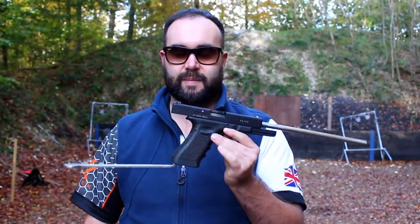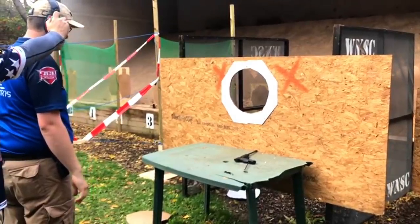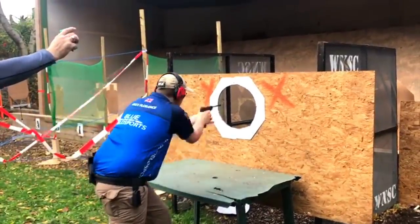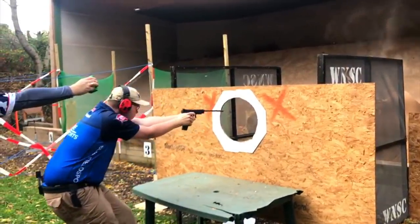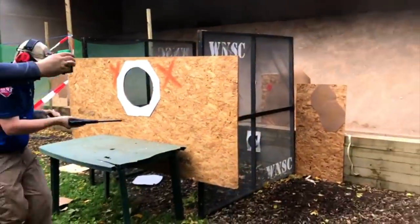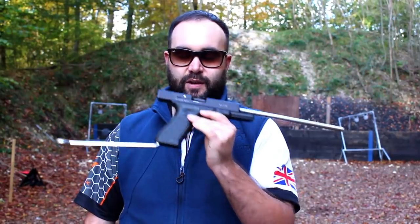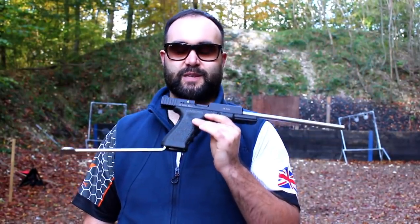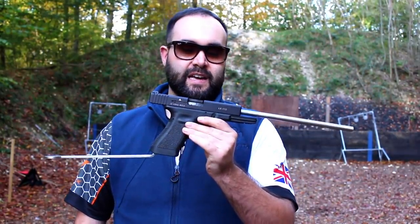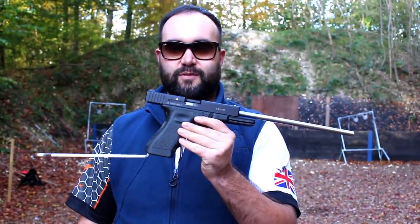I think it's about time we stop talking and start shooting it. We actually have Bluefield Sports sponsor shooter Alex Florence with us today — he's behind the camera currently. He is also the NRA Handgun League Standard Champion, so he knows a few things about long-barreled pistols and shooting pistols here in the UK. Enough talking — let's put some rounds down range.